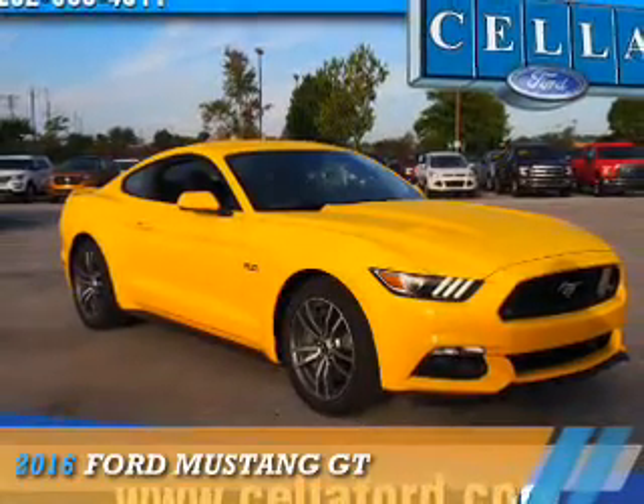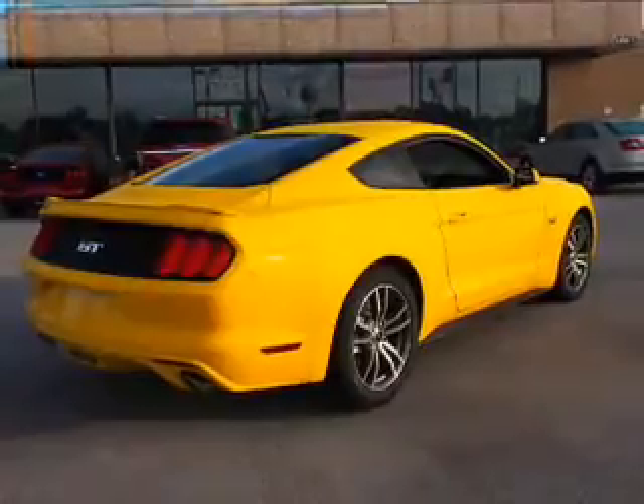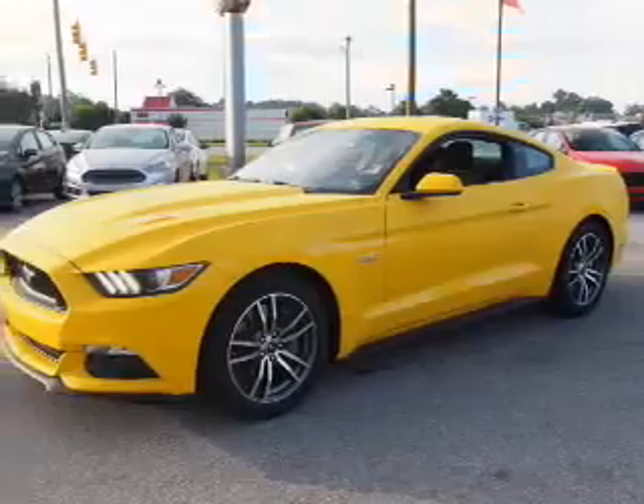Presenting the 2016 Ford Mustang. It's powered by rear wheel drive, a 5 liter, 8 cylinder engine, and a 6 speed manual transmission.